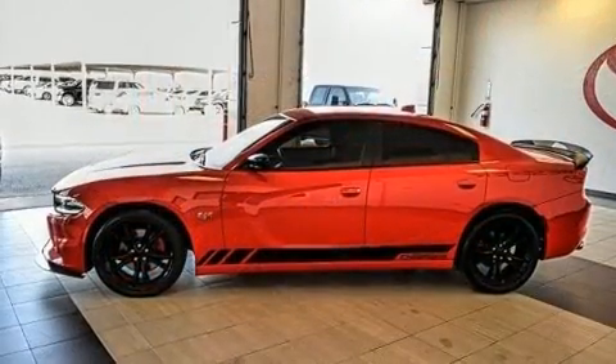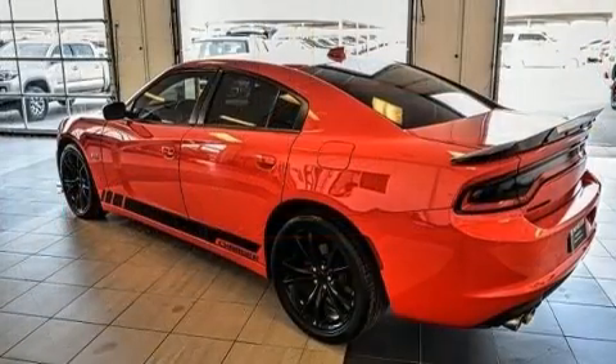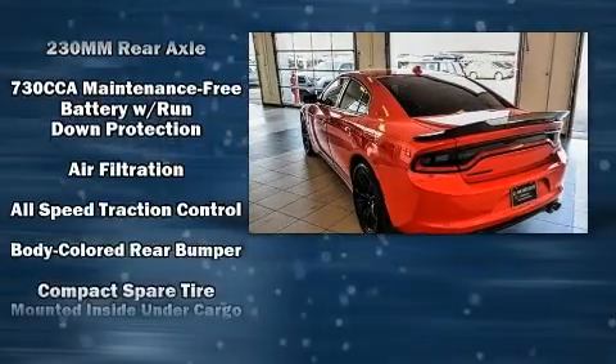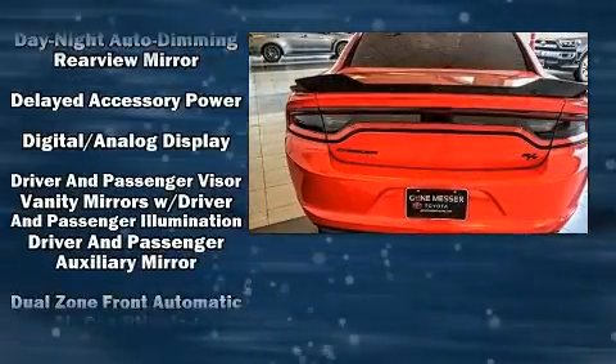It's equipped with tons of terrific amenities, but it won't break your budget. Like heated seats, front and rear reading lights, a tachometer, an automatic dimming rear-view mirror, an outside temperature display, and one-touch window functionality.